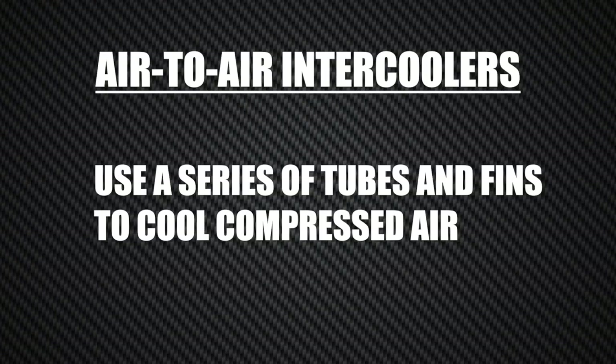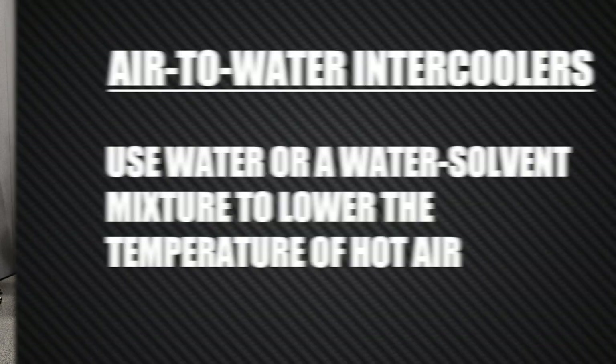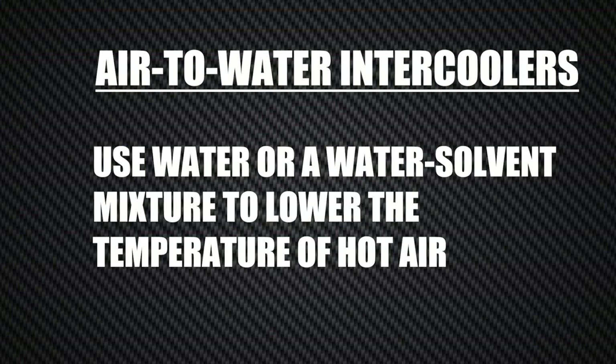Air-to-air intercoolers use a series of tubes and fins to cool the compressed air. Due to the simplicity of the design, you're more likely to encounter air-to-air intercoolers than air-to-water intercoolers. Air-to-water intercoolers use a water or water solvent mixture to lower the temperature of the hot air.